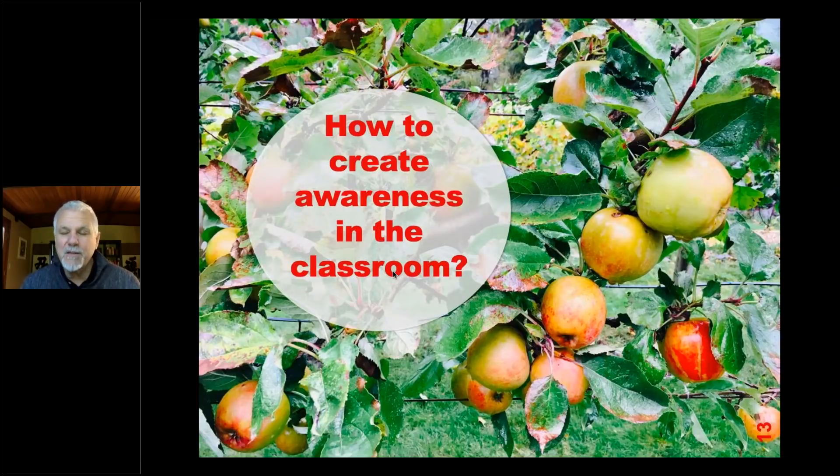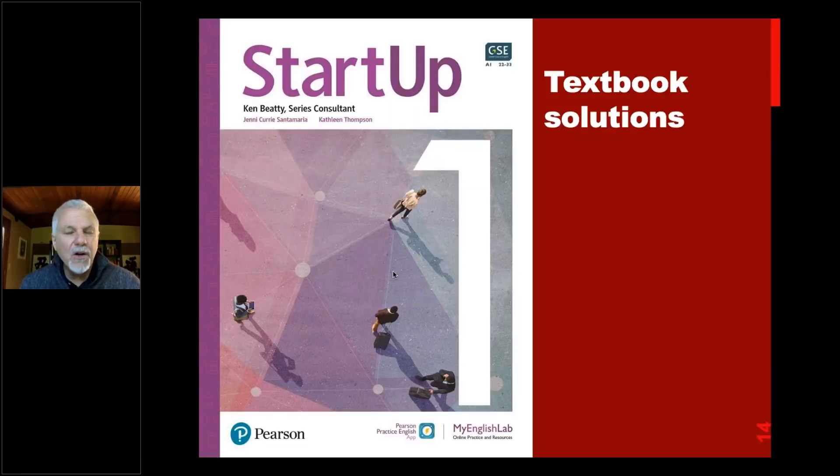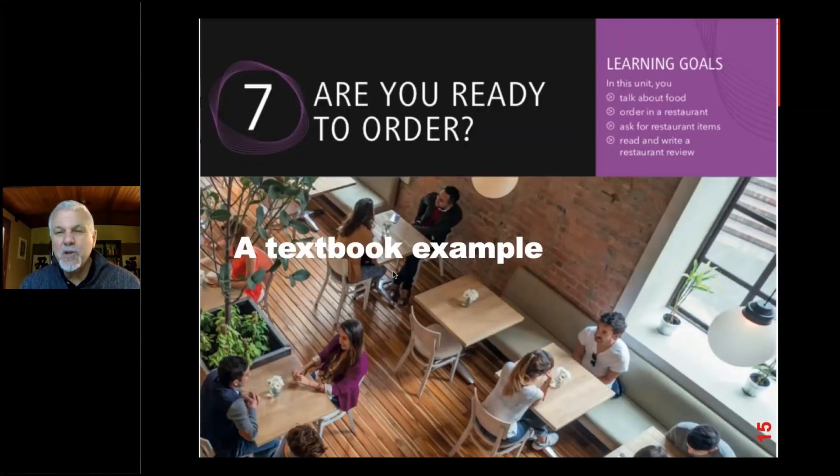So how do we create awareness in the classroom that forces students to think about critical ideas? I'm going to talk, as I do in this series, about some textbook solutions. This particular series that Pearson has put together, called Startup, is aimed at adults — but if you're teaching primary school students or any age whatsoever, the principles are the same. So I'm using Startup as an example, but the principles apply whatever age you're teaching.